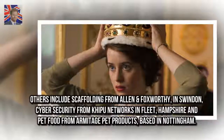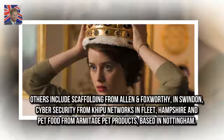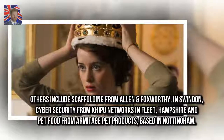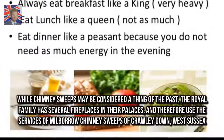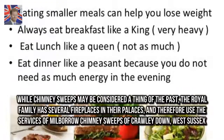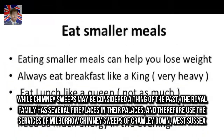Others include scaffolding from Allen & Foxworthy in Swindon, cyber security from Kipu Networks in Fleet, Hampshire, and pet food from Armitage Pet Products, based in Nottingham. While chimney sweeps may be considered a thing of the past, the royal family has several fireplaces in their palaces and therefore uses the services of Millboro Chimney Sweeps of Crawley Down, West Sussex.